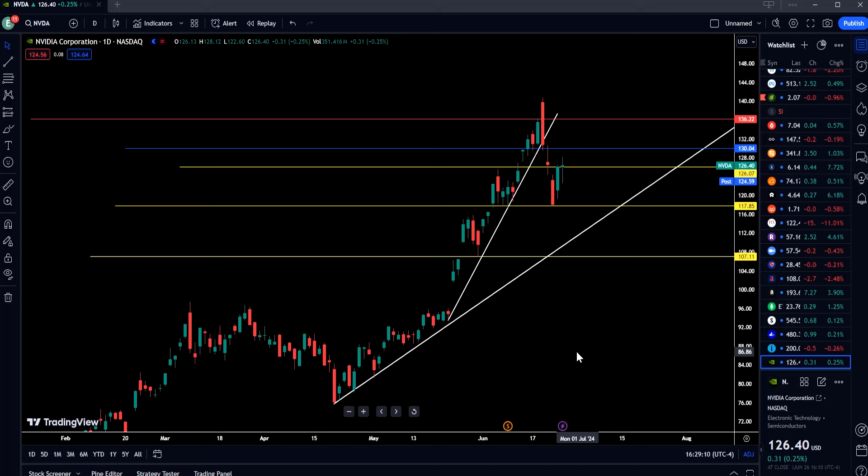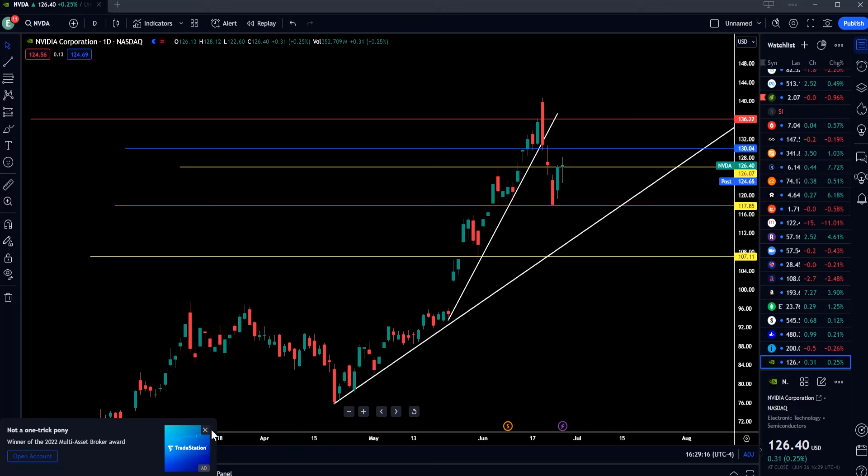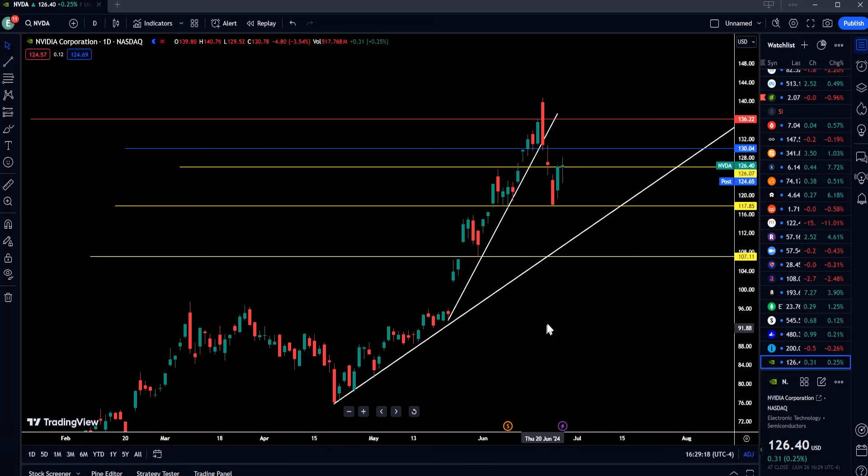On Nvidia, we talked about this key level before — we expected another pump to the upside and we got that yesterday, with some follow-through today. It was up 2% and then down 2% from the morning highs, all over the place, but at the end it's holding support at $126. As long as $126 holds, we can find a lower high anywhere from $130 to $126.